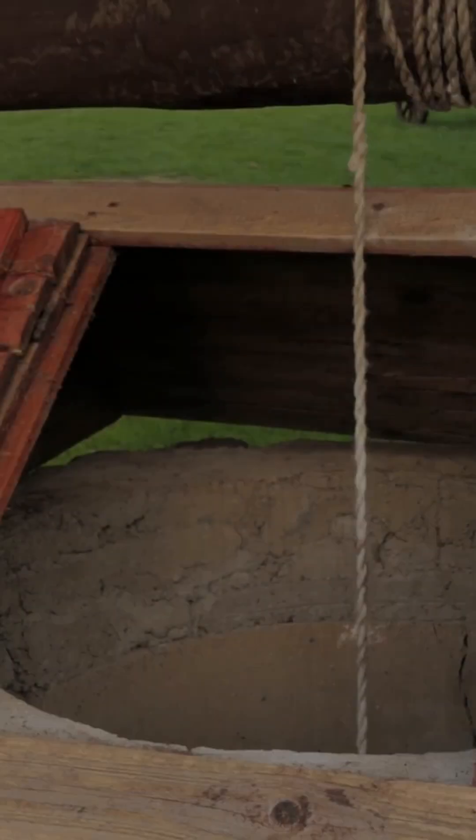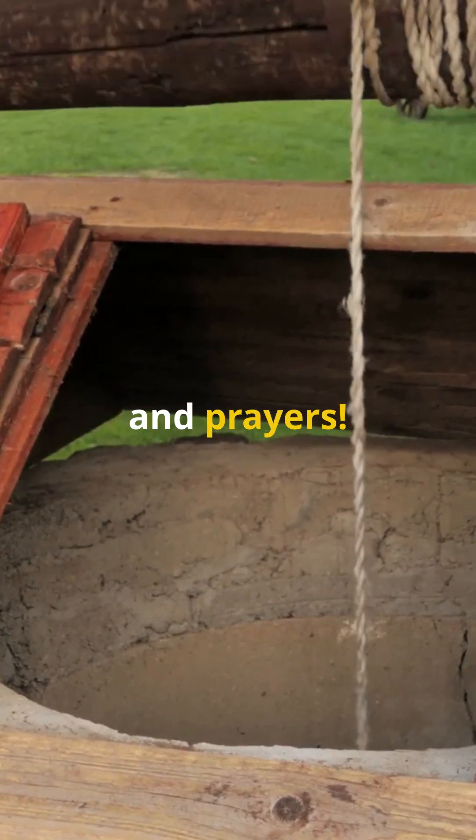Ever wondered how medieval castles handled their water? Spoiler alert, it wasn't just buckets and prayers.